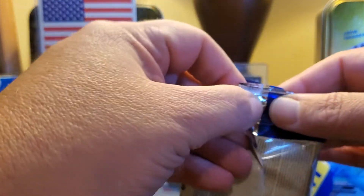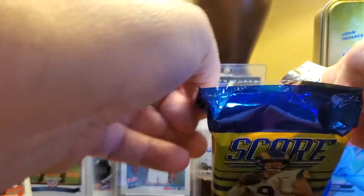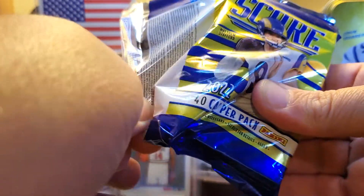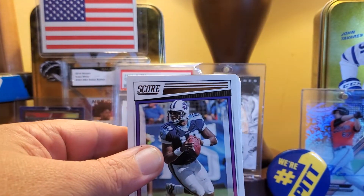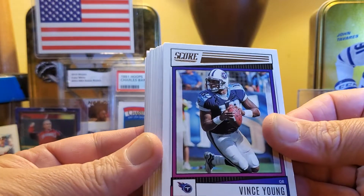There's a huge auto checklist with these. There are 10 packs in the hobby box and I bought two of them, so hopefully there's at least one auto. I think it's two rookies and two vets per pack — you get 40 cards per pack. I'd love to get a Kenny Pickett base or a Kenny auto. Here's this year's base; they look pretty nice.